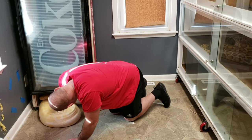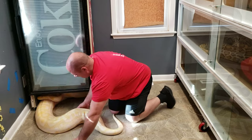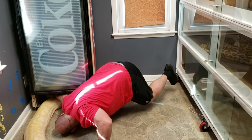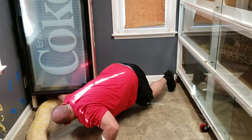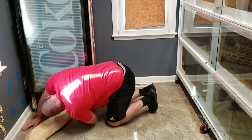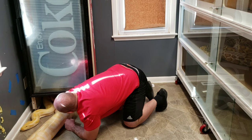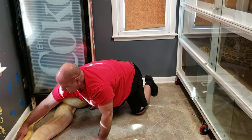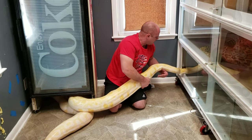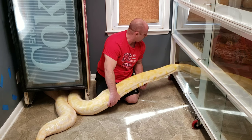Come on, come on — there you go, come on out. Let's go. There you go, baby. Come on, in your cage. There you go, come on, get in there.